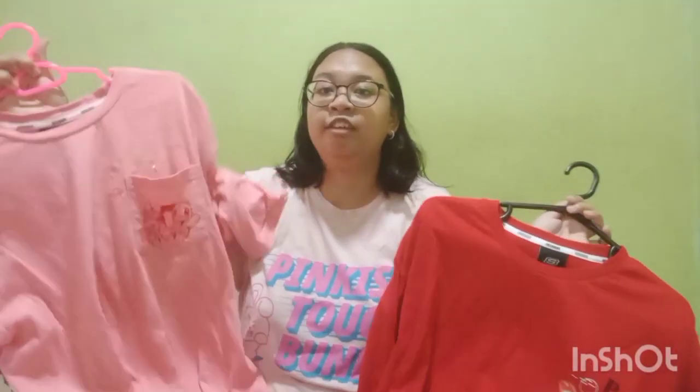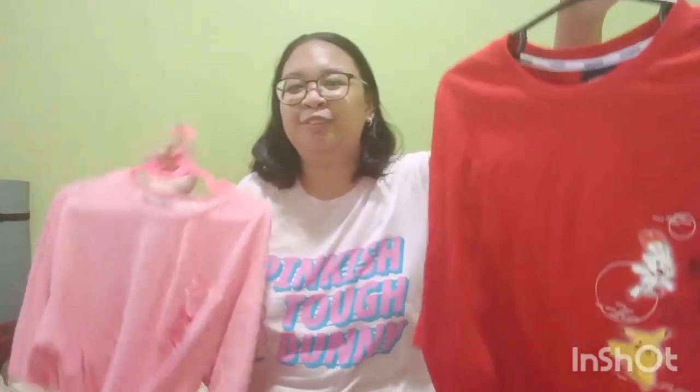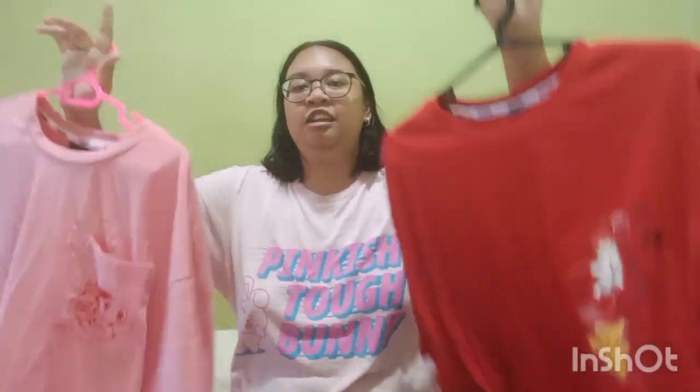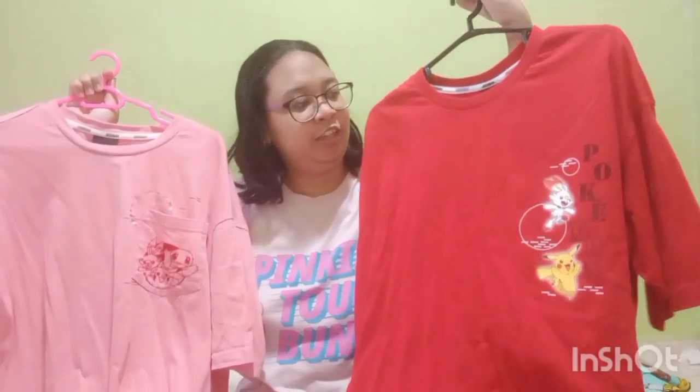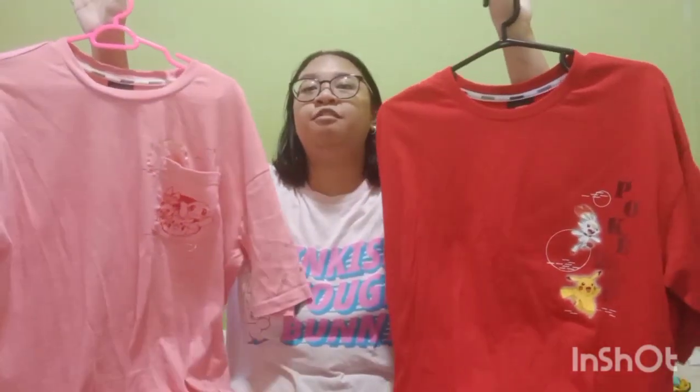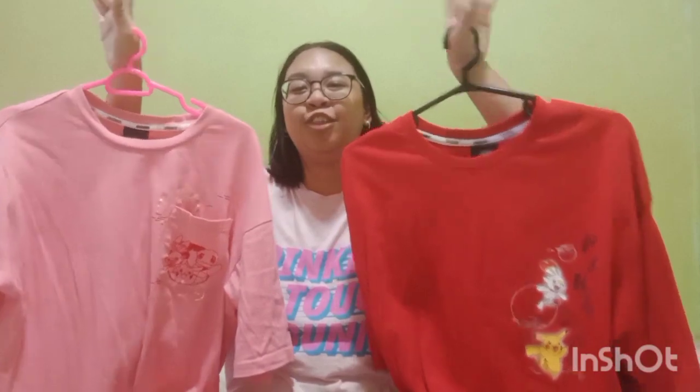All the Skechers clothes in this specific collaboration are unisex, so they run quite big — even a medium looks very oversized. I ended up buying large even though M was already big, just for the oversized cutting. I bought these to match with my Pokémon Skechers shoes. They cost $45 but I had a 50% staff discount, so I ended up paying around $25.